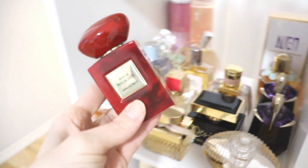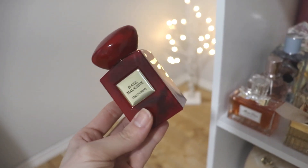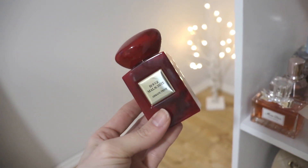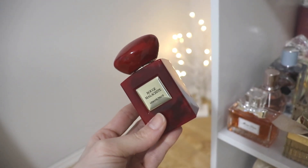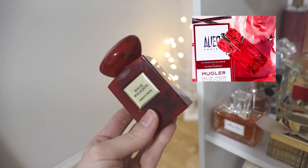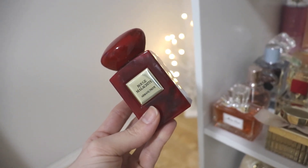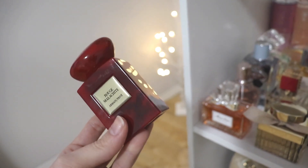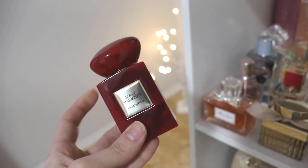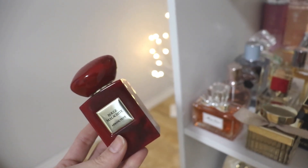Rouge Malachite from Armani Privé — I've been on the fence about this one. Made popular by Demi Rawling, it's a white floral with a herbaceous opening, sage, benzoin, kind of resinous, and smells a lot like Alien Fusion which I actually prefer. I've had it for two or three months and I just can't get with it; I don't reach for it and I don't want to force myself to wear something I don't love. So I am going to declutter the Rouge Malachite.